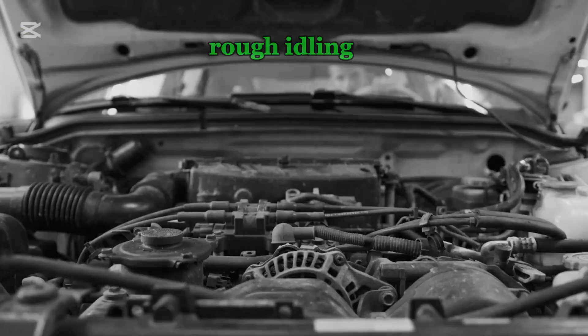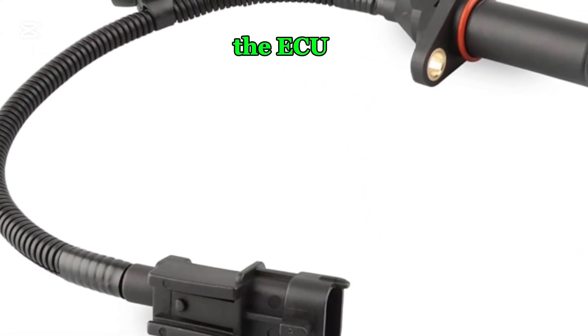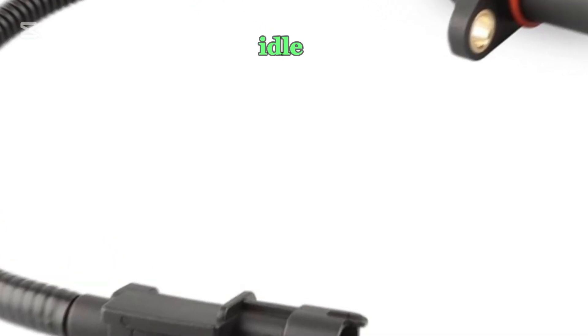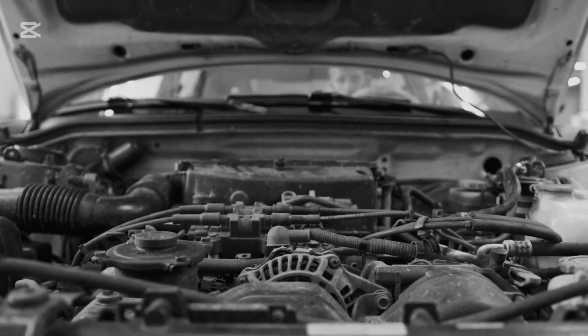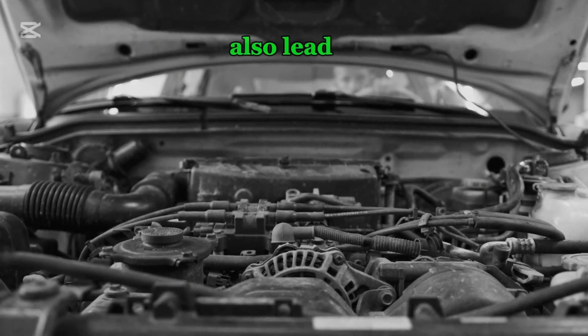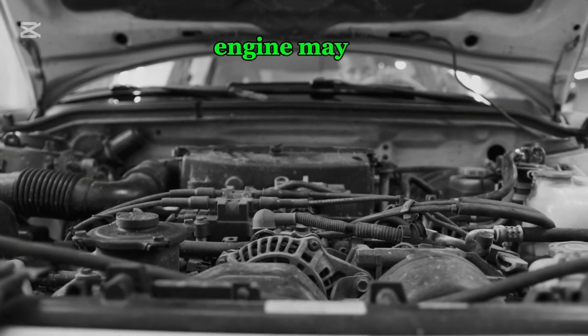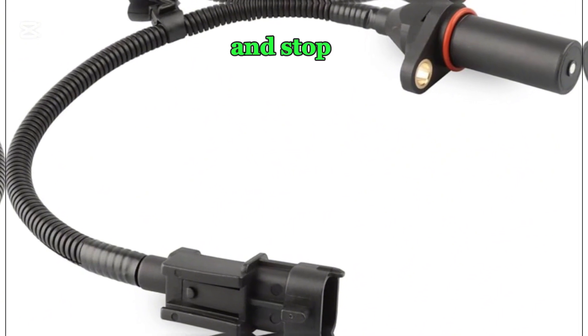Number eight: rough idling. When the crankshaft position sensor fails, the ECU may struggle to maintain a stable idle speed. This can cause the engine to idle roughly, shake, or fluctuate between high and low RPMs. The unstable idling may also lead to excessive vibrations in the cabin. In some cases, the engine may sputter or shut off while idling, making the vehicle unreliable in stop-and-go traffic.